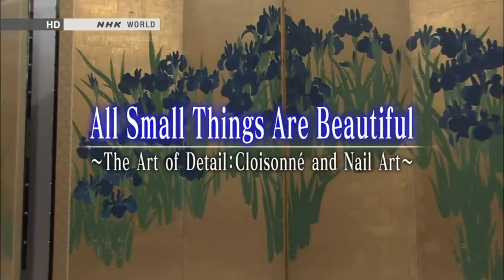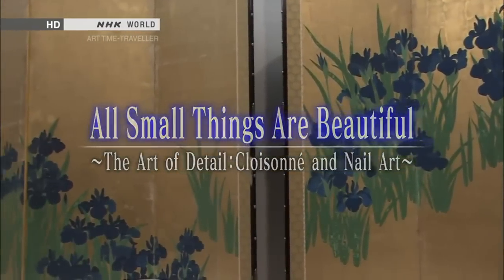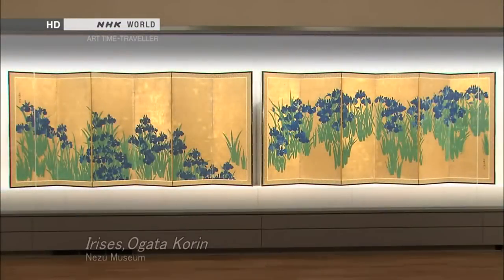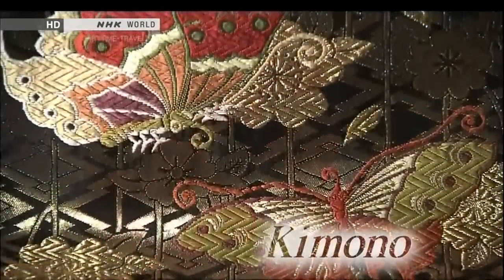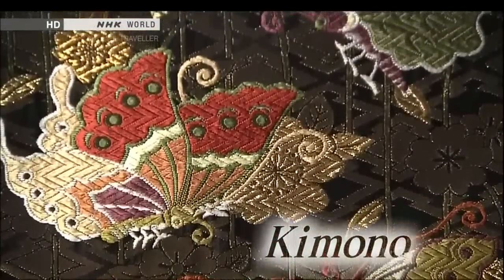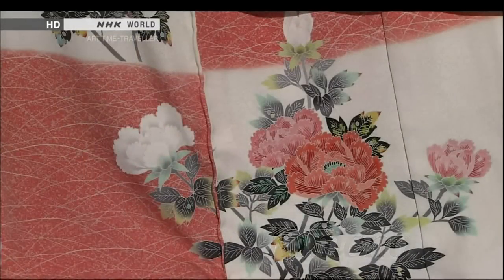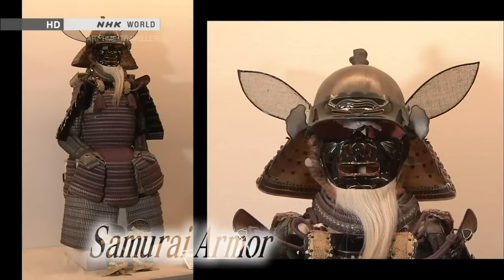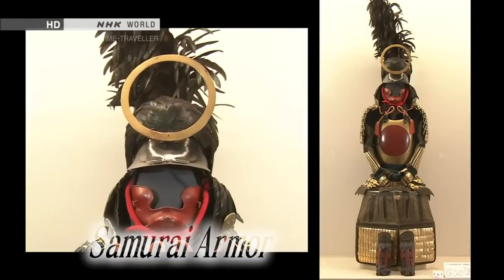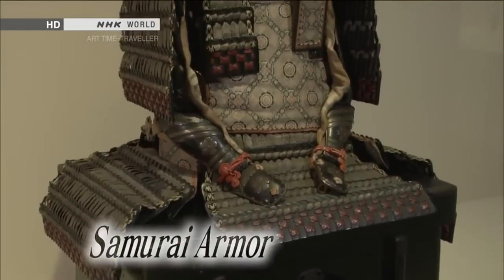The essence of Japanese beauty is said to be in the kazari, or decoration. Kazari can be seen not just in art, but throughout the daily lives of the Japanese. Kazari was even incorporated onto the battlefield, and there it reached the smallest, most minute of worlds.